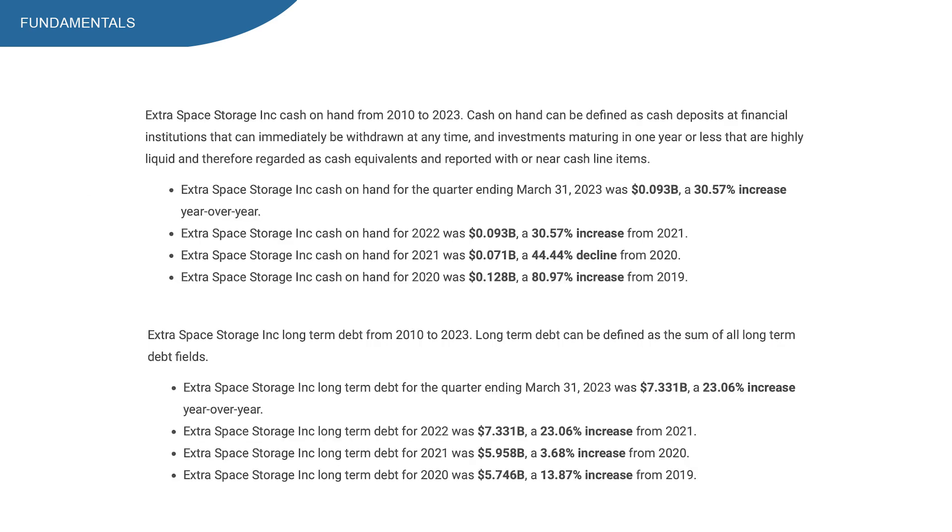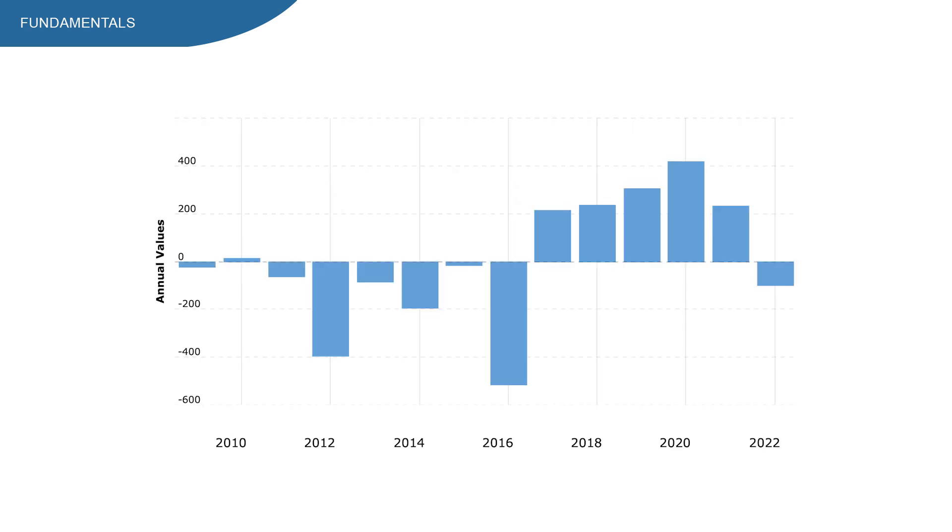Total debt is sitting at $7.3 billion. I prefer companies that can pay down their total debt with their total cash position. Right now total cash is sitting at $19 million, so they can't pay down a big chunk of debt — I don't like that, but since this is a REIT it doesn't worry me that much. It's very important that free cash flow is growing, since it's used to pay down debt, buy back shares, pay dividends, and more. Free cash flow is going up over a longer period of time; however, recent numbers are starting to decrease.